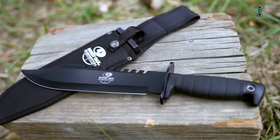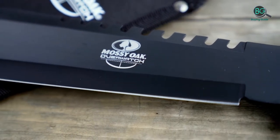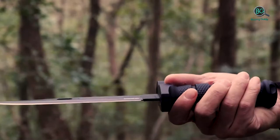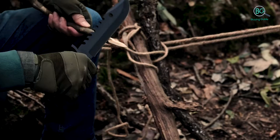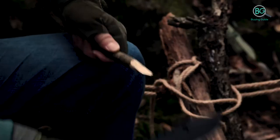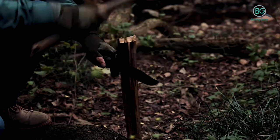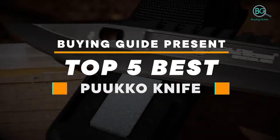In this review we will be discussing in detail the best puako knife available in the market today. This list was created based on my viewpoints as well as the cost situation in the market. So whether you need the best puako knife, this list will show the products available. For more information and price, please check the product link below the description. Please subscribe to our channel for more updates. Buying guide presents top 5 best puako knife.